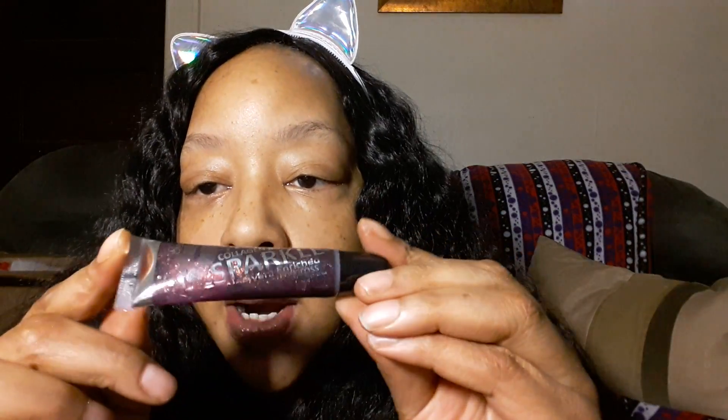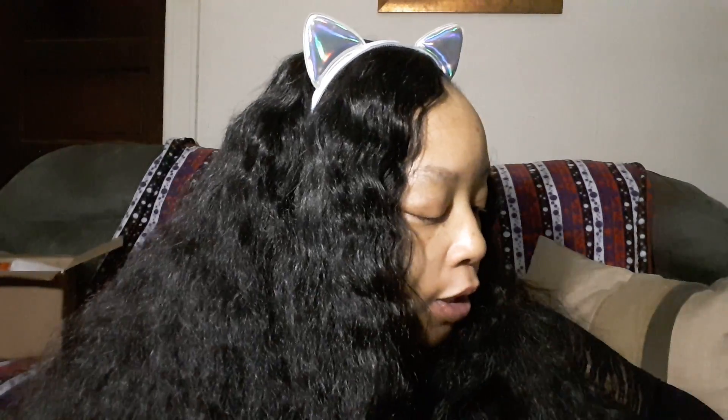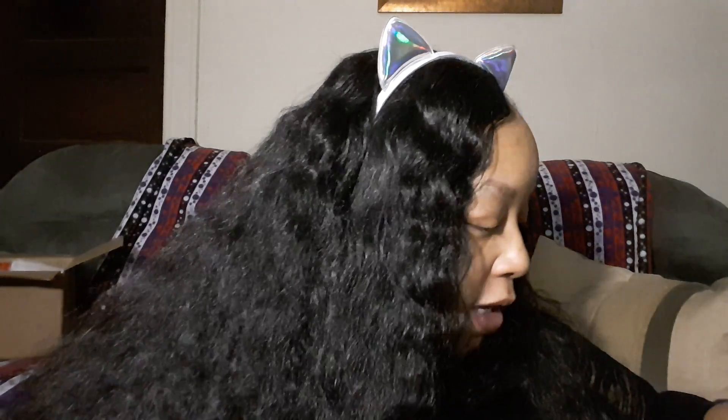I have the other collagen sparkle lip gloss as well. You see how it looks in the tube — it doesn't go on that way, as you saw with the raspberry one. This is a plum colored one with sparkle. It's a comfortable gloss; you don't feel the glitters in it. If you want to layer it over a matte lipstick for more color, just stack it up.